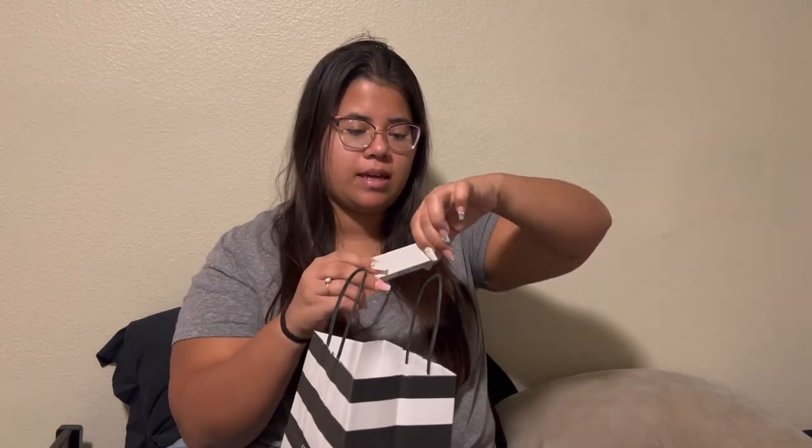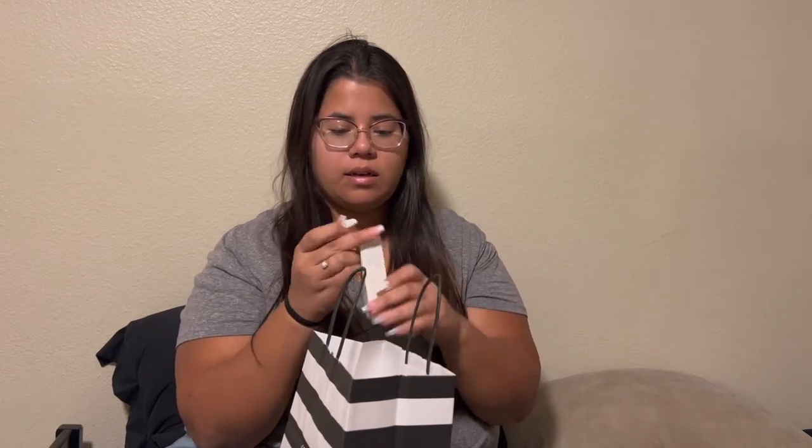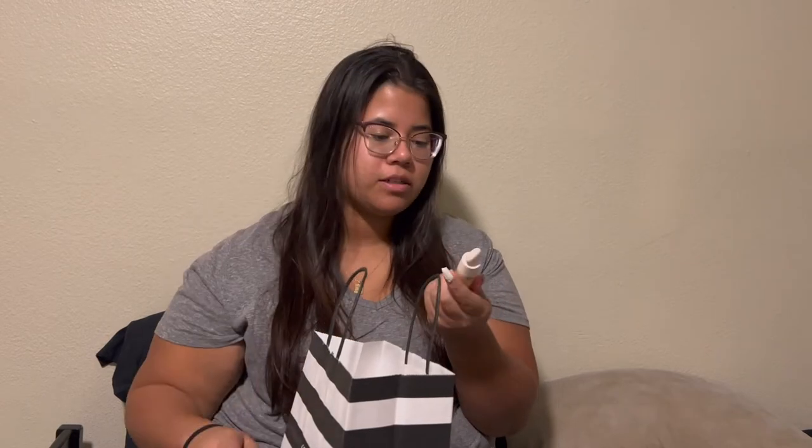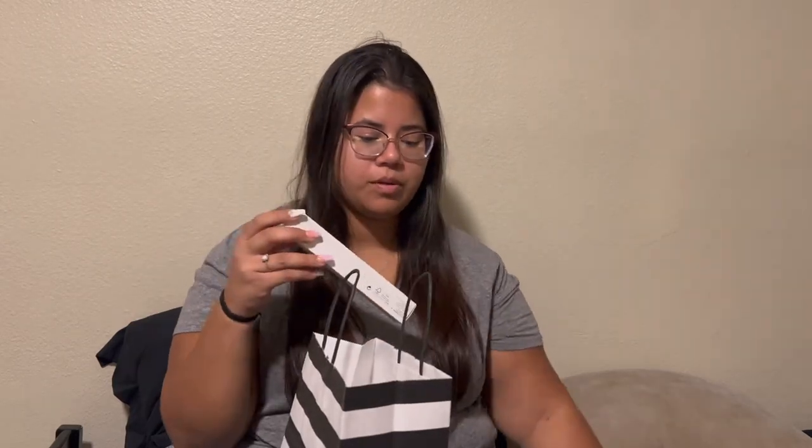This is a liquid touch brightening concealer that I have not opened yet. I went to the store and got color matched — they matched my color. Everything except those two are Rare Beauty.